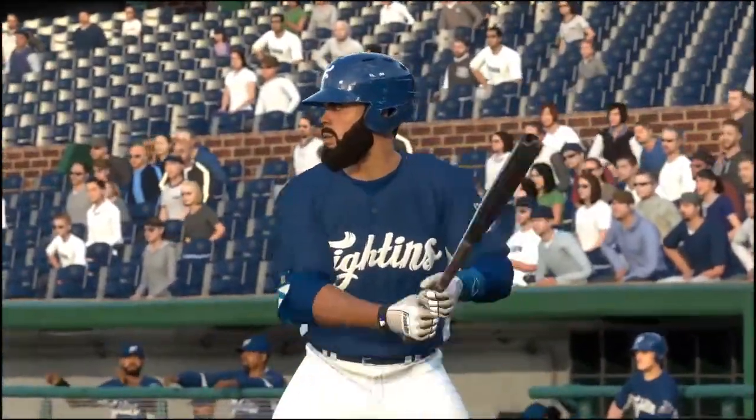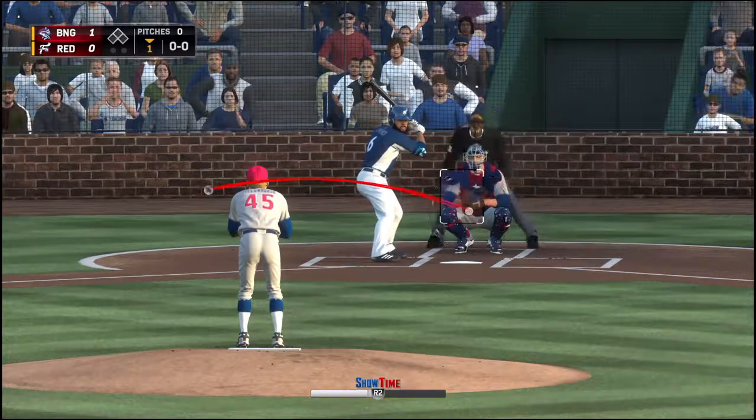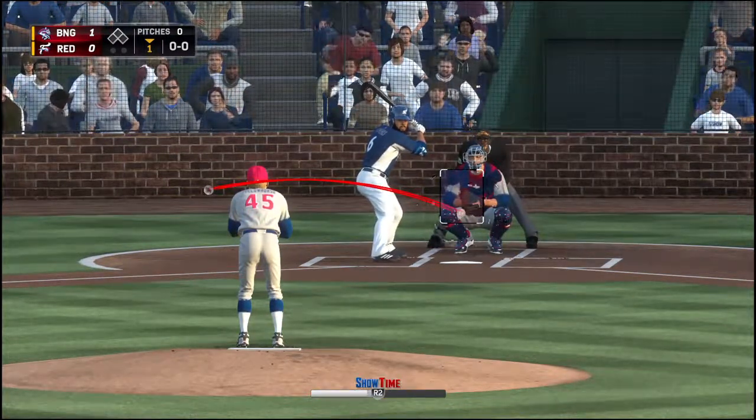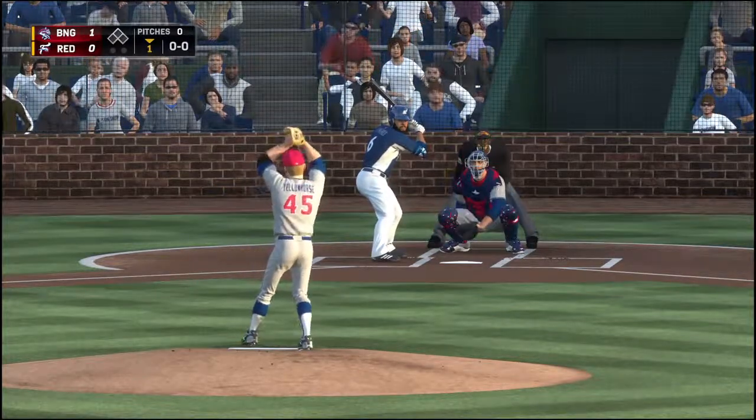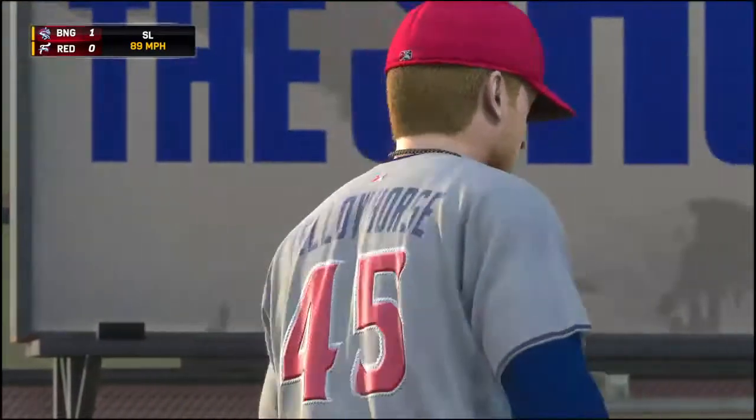He's got to give them a little more distance and be able to execute his pitches early on a little bit better in this game. Oliveros will lead things off here in the bottom half of the first. Ball one, 1-0.